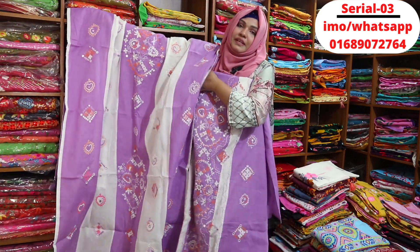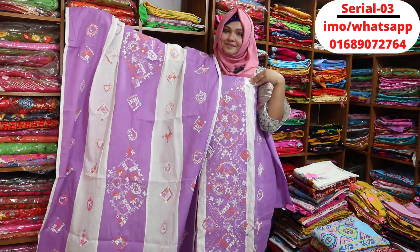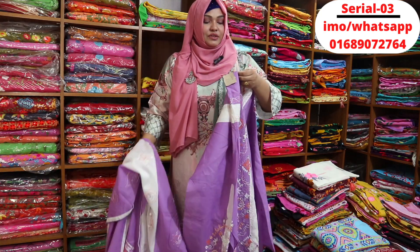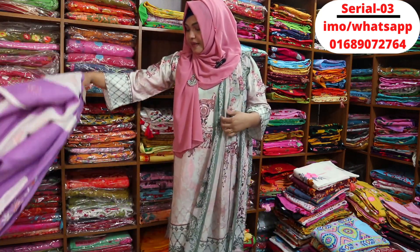In a two-piece dress, for example, it is $105. This is how you can see it. Even if you have a screen, you can call your mobile number, you can place the inbox, and you can remove the survivor. Thank you very much. Allah Hafiz.